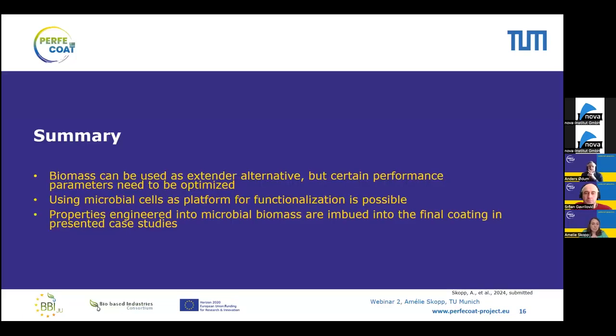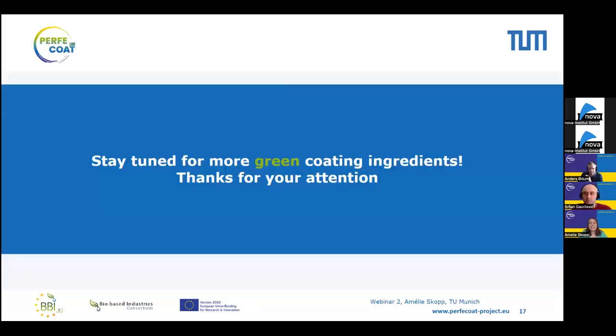To summarize: non-modified biomass as an extender alternative can work, but certain performance parameters need to be optimized, and more will be discussed in the upcoming webinar. At the same time, microbial cells can be used as a functionalization platform. We showed two case studies where properties engineered into our microorganisms are actually imbued into the final coating. Thank you for your attention. I look forward to your questions and stay tuned for more green coating ingredients.